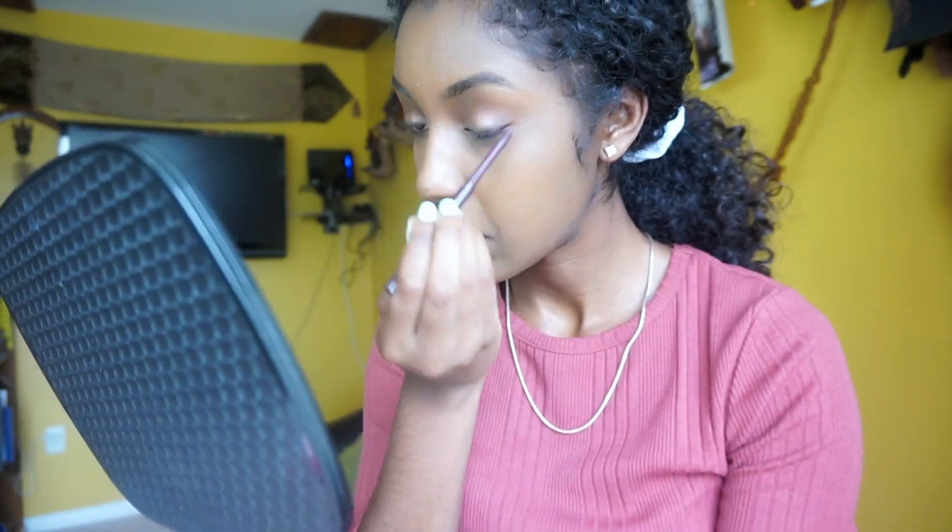For eyeliner I have the ColourPop creme gel liner in BFF, color Call Me — it's a dark brown. Because I'm holding a mirror, I'm not even going to attempt a wing; I'll just do a line over my eyes. I'm very nervous because I'm really bad at eyeliner.